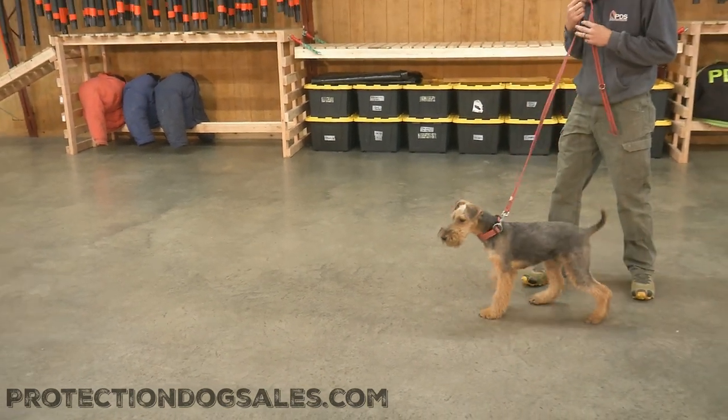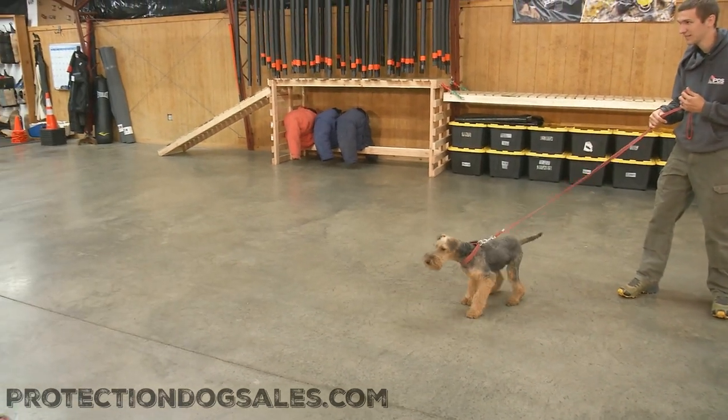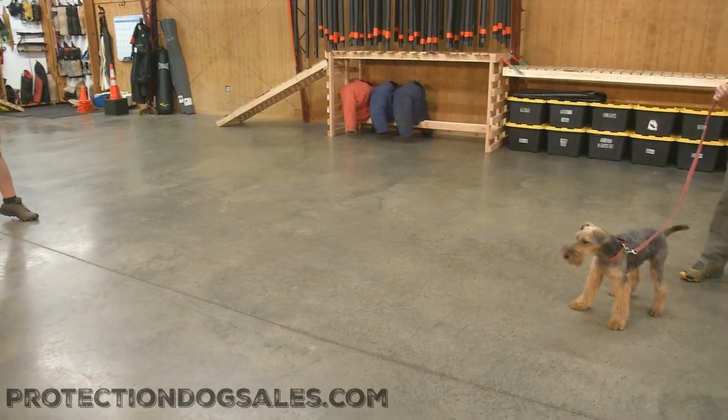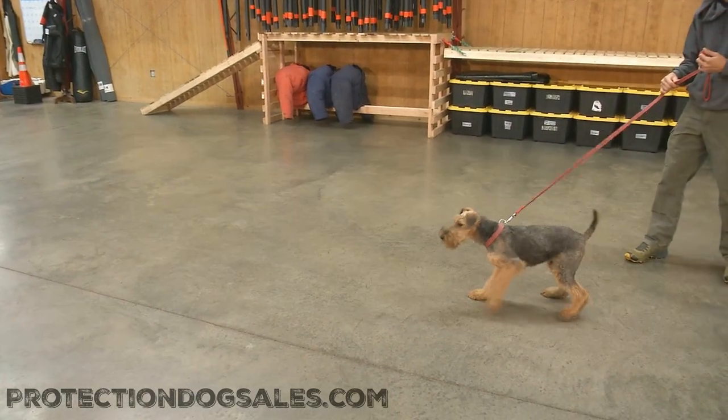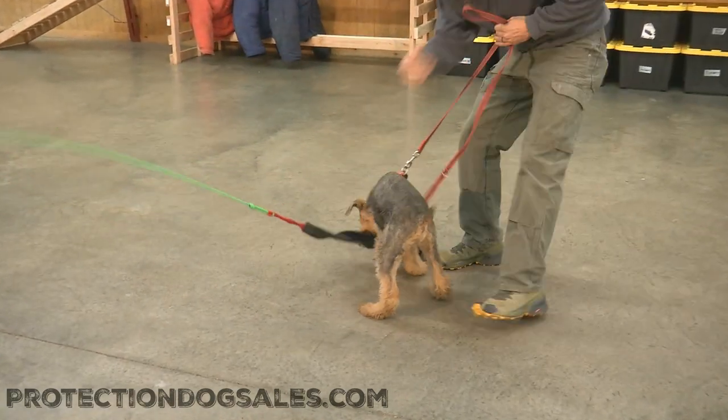That instinct, that natural defensiveness, that natural prey drive — it's in there, and we know how to bring it out. We've done it with several Airedales now, and we've got one more in the tank right here, showing off once again just natural skills.